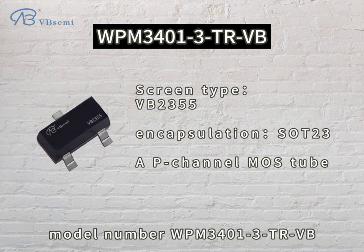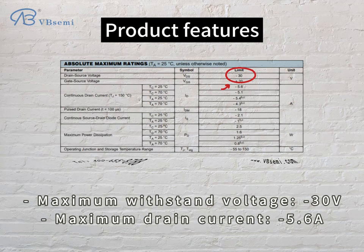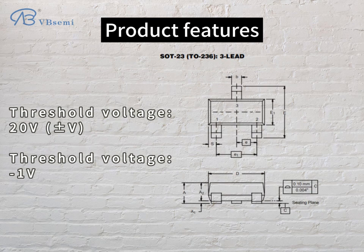Model number: PIM-3401-3TRVB. Product features: maximum withstand voltage -30V, maximum drain current -5.6A, threshold voltage range from -20V to -1V.